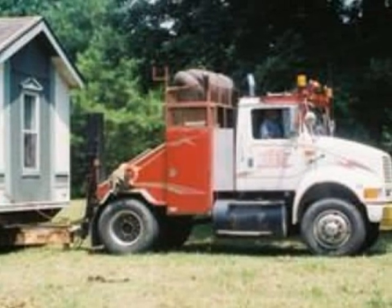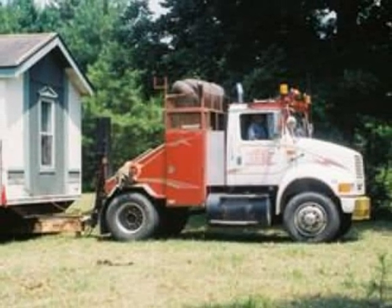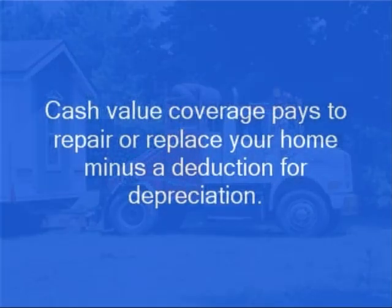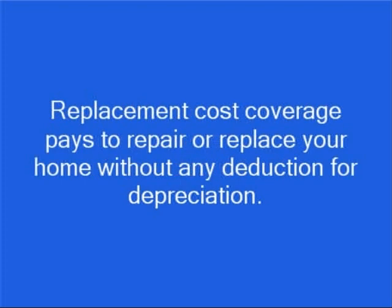Fifth, it pays for damages to your mobile home if those damages occur when it's being driven to a new location. There are two types of mobile home coverage: cash value coverage pays to repair or replace your mobile home minus a deduction for depreciation, and replacement cost coverage pays to repair or replace your home without any deduction for depreciation.